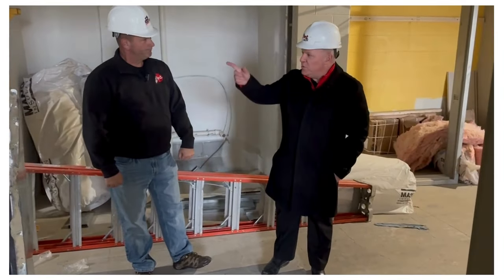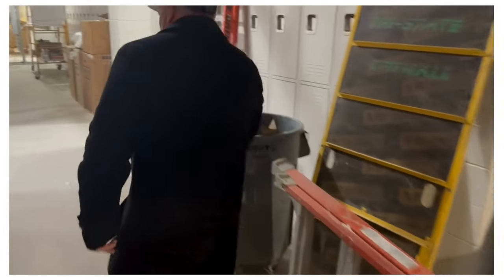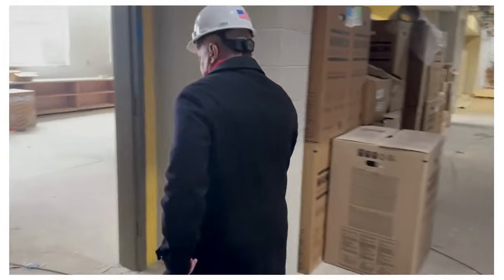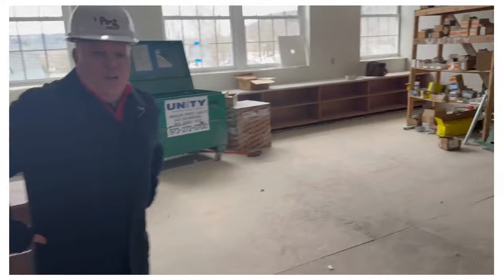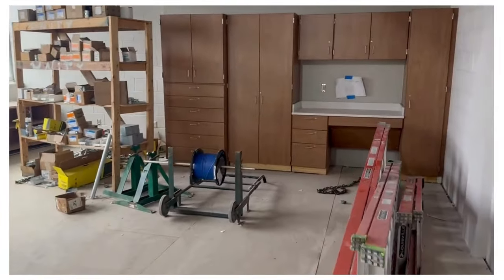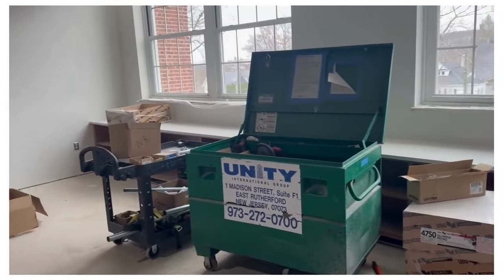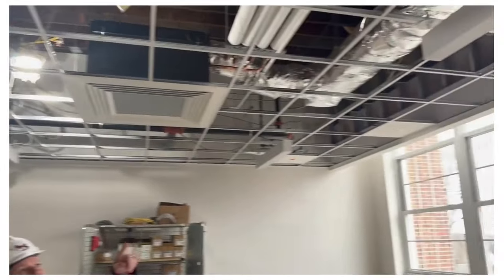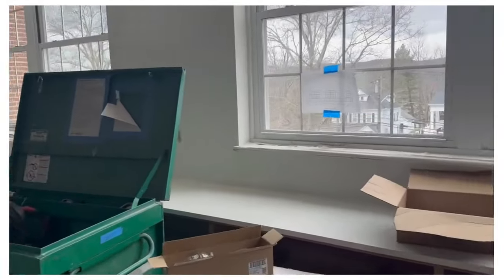We're in the middle of the third floor — let's pop into a classroom to get an idea of what they look like. This one isn't as far along as some of the others, but you can see the cabinetry, there'll be a sink, bookcases along the windowsill, and new LED lights that not only shine down but also have indirect lighting that shines up on the white ceiling tiles — so it won't be as direct and bright as fluorescents.